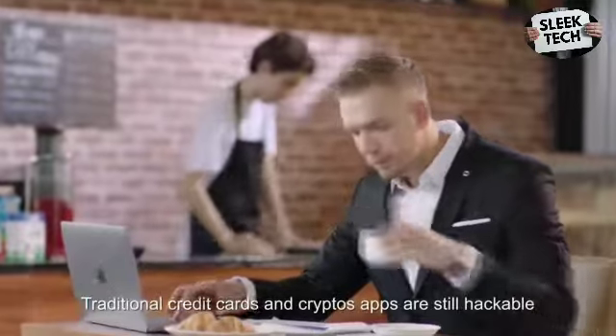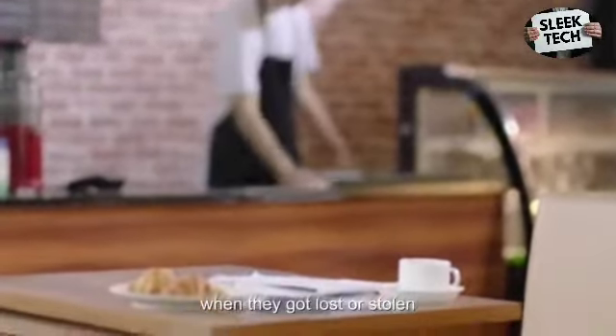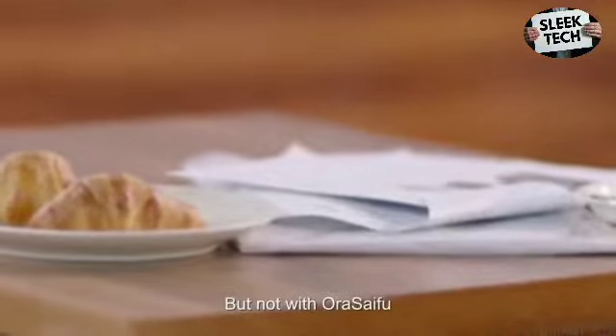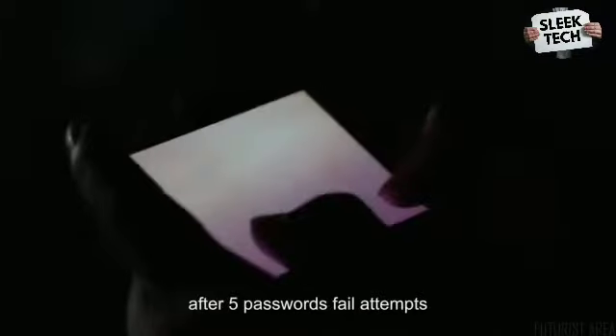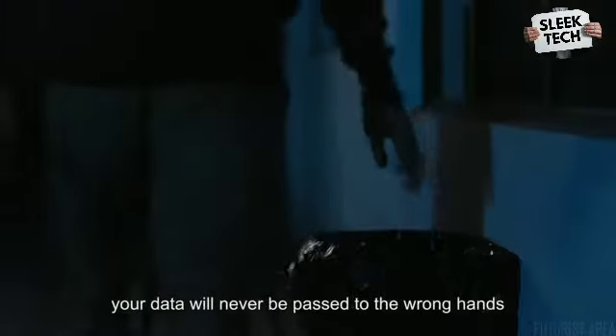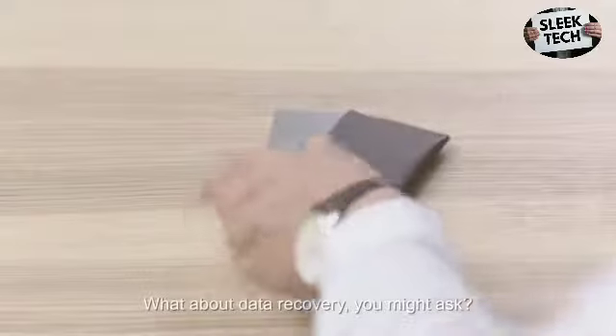Traditional credit cards and crypto apps are still hackable when they get lost or stolen — but not with AuraSyFu. The AuraSyFu wallet will self-erase your key information after 5 failed password attempts. Your data will never be passed to the wrong hands.